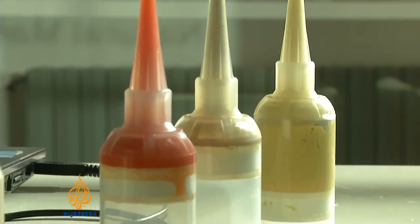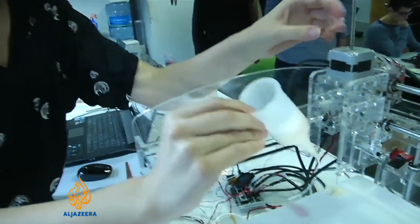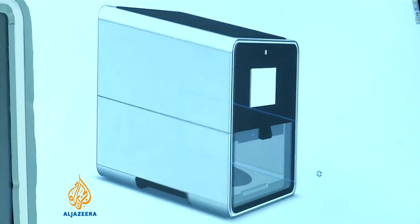Using capsules of fresh, unprocessed ingredients, the point is to get more people preparing additive-free food without too much fuss.